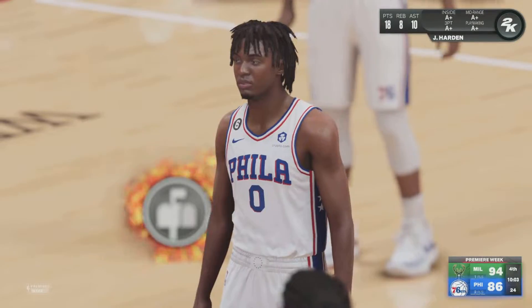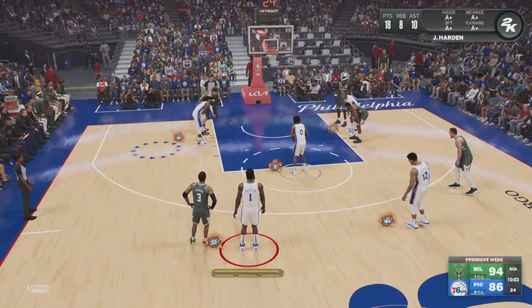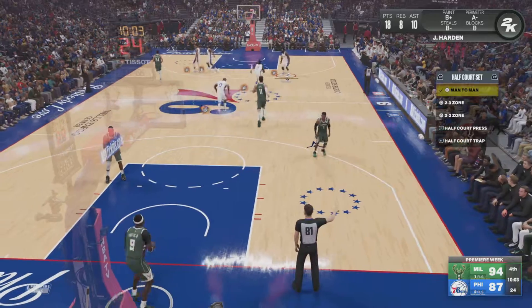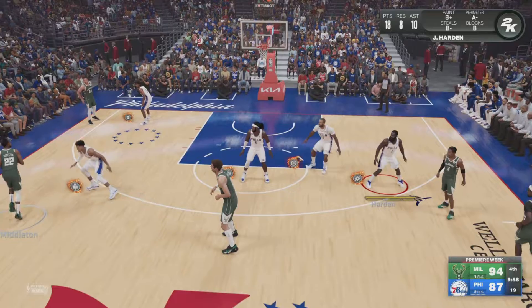Free throw good, Maxey. There aren't many players with a quicker first step than Tyrese Maxey, and I love the way he uses it to his advantage. He's got an athletic advantage over most of the guys defending him and exploits every chance he gets. That quick first step and fearlessness — lethal combination.